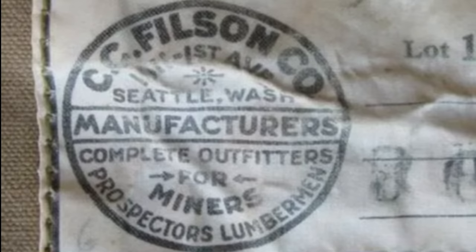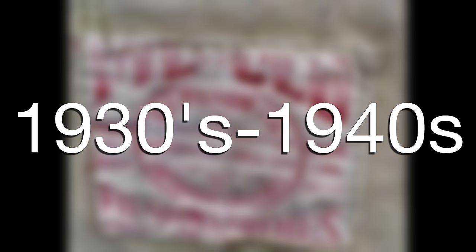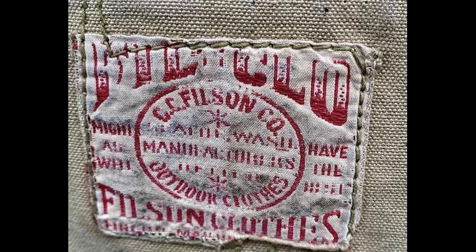One thing to remember is that they probably used up some of the old tags that they had, so when they moved, they didn't just throw out all the tags — they very well may have been at the second address and still used tags that included the first address. But it gives you a good idea of roughly the era that your Filson may be from. From the 1930s to the 1940s, you will find a tag that says Filclo — short for Filson Clothing — which was a really common way to name things back in the day. It didn't stick because they did away with it after about 10 years.